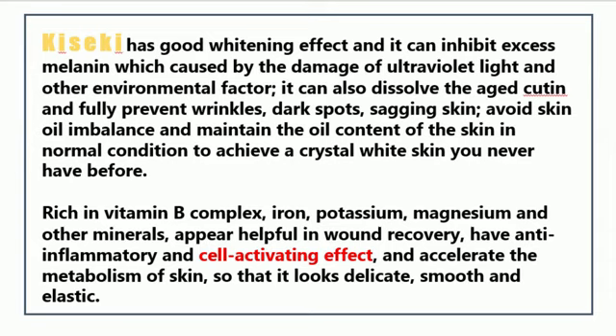Rich in vitamin B complex, iron, potassium, magnesium, and other minerals, Kiseki appears helpful in wound recovery, has anti-inflammatory and cell-activating effects, and accelerates the metabolism of skin so that it looks delicate, smooth, and elastic.